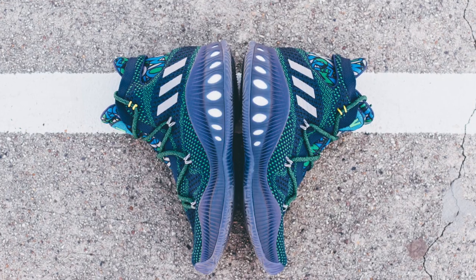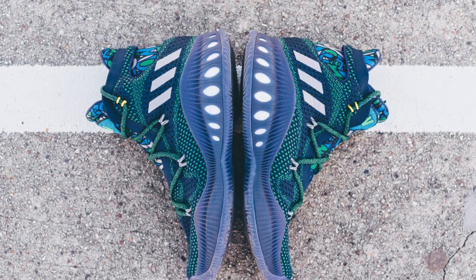Switching to three stripes, one of my favorite shoes to play in this year, the Adidas Crazy Explosive Prime Knit, is releasing in the Andrew Wiggins PE colorway.